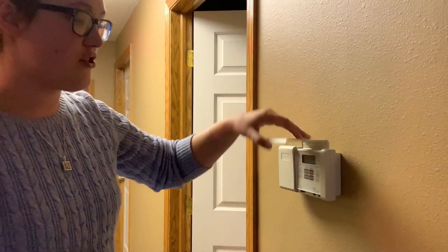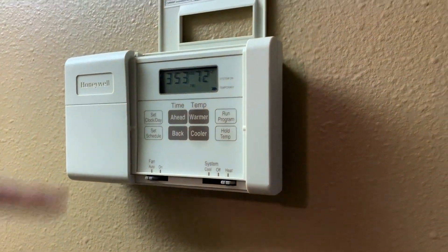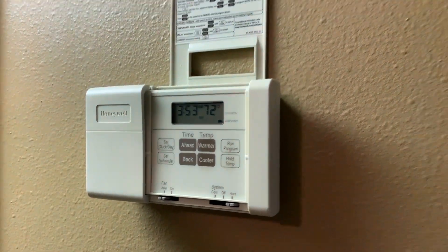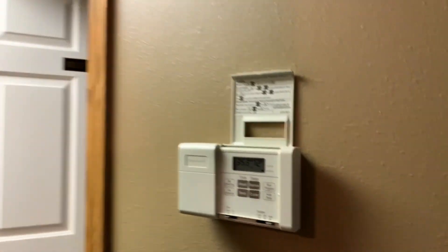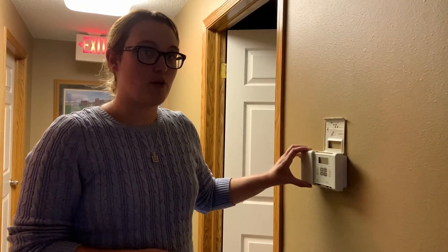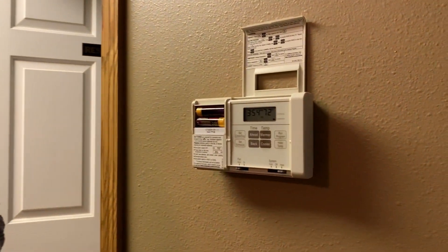While it seems obvious, the first thing you're going to want to check is your thermostat. Make sure that it's set correctly to heat and the fan is set to auto. Make sure you adjust the temperature to what you want, and if it's your first time turning on the furnace in a while, understand that it may take up to 10 minutes for the furnace to actually kick on. If the screen isn't displaying or responding to your actions, make sure you check the batteries and replace them if needed.